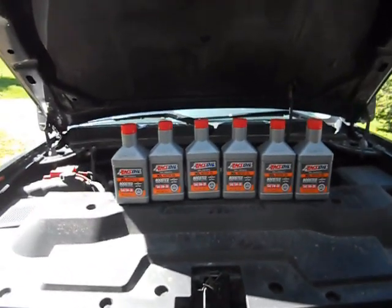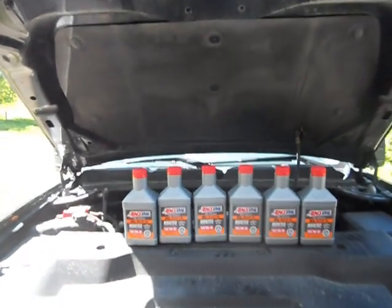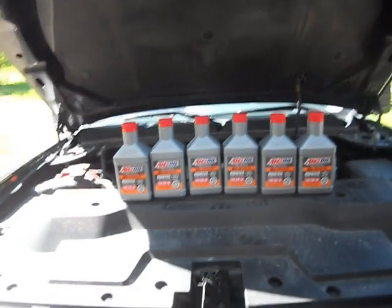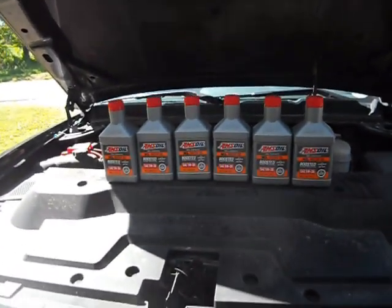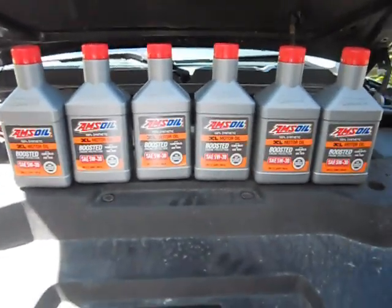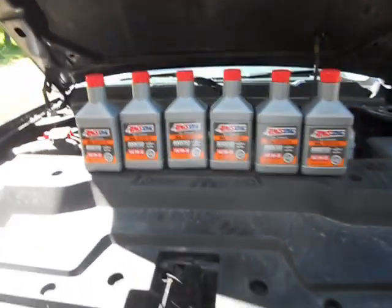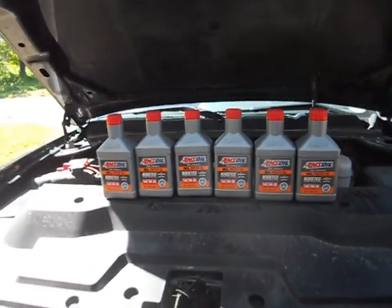How we doing everybody on this wonderful May afternoon — nice and sunny, not raining for once. Today I'm changing oil on my pickup, and the oil we're using is AMSOIL XL Series 5W-30. The XL Series is the middle tier of their three gasoline engine oils.